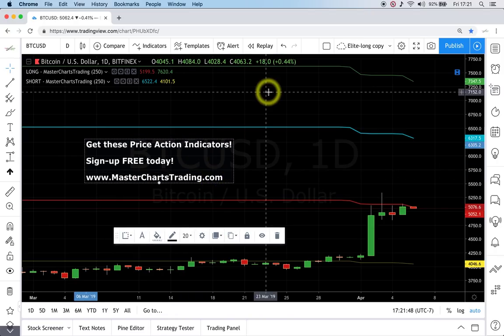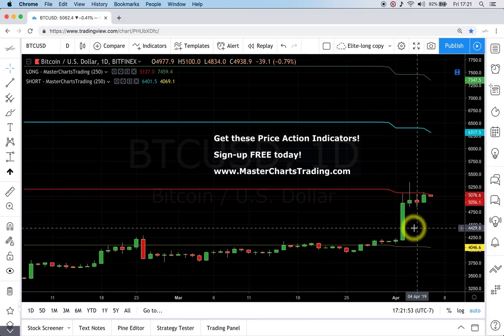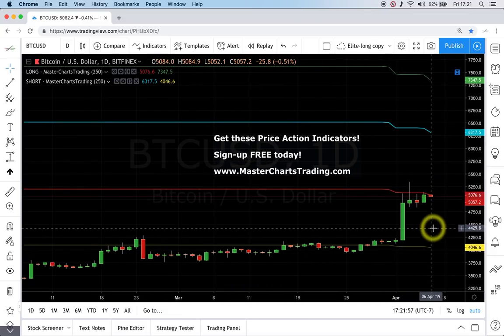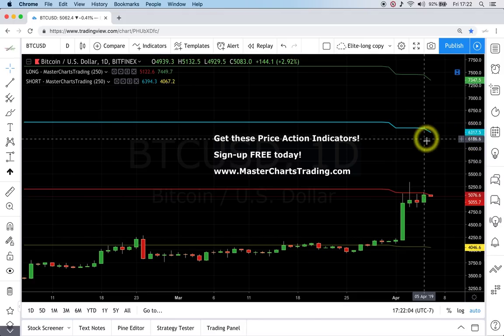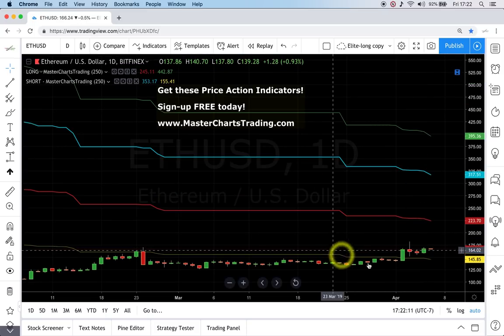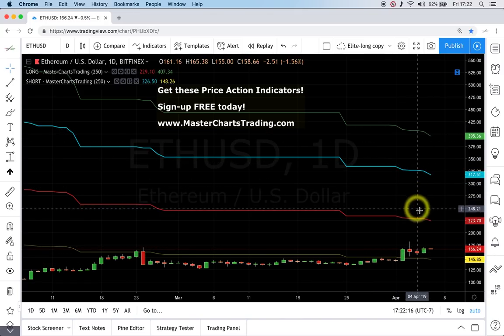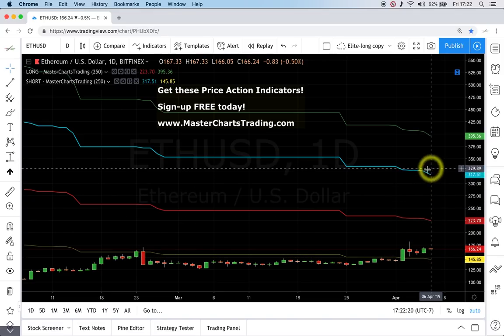Bitcoin is not as strong as Litecoin, but the price is coming up to the red line. I'm somewhat reluctant to short it right now, but if it gets up to $6,300 above the blue line, we'd be interested in buying it. Ethereum is a lot weaker, but the indicators are curving down in a way that makes it easier for the price to get up to the blue line.